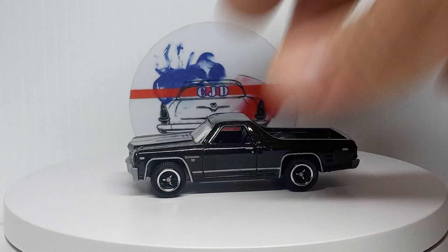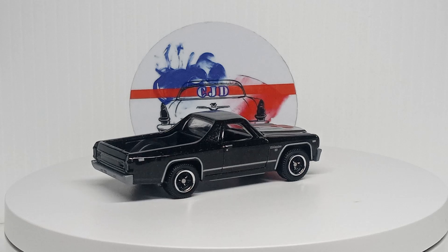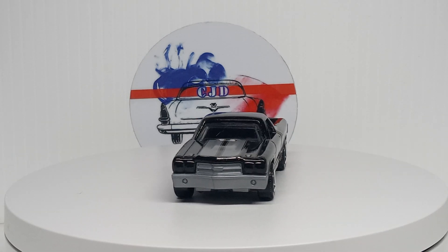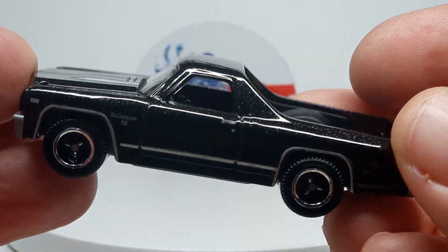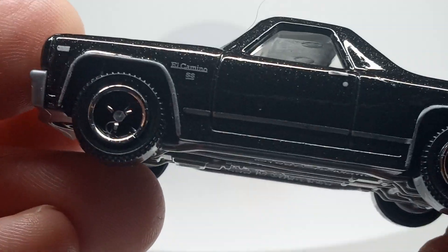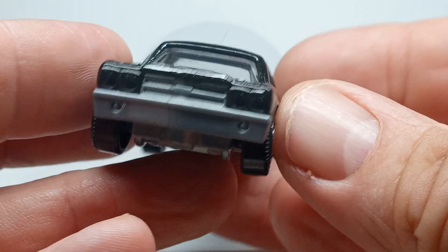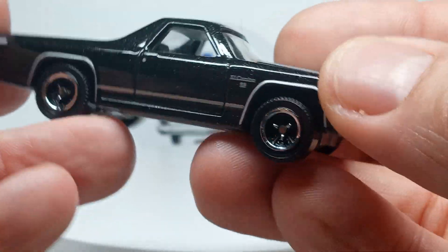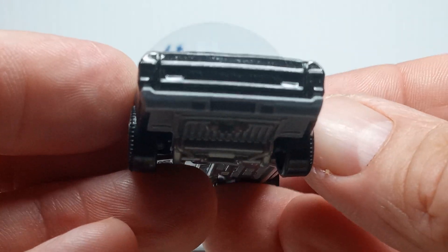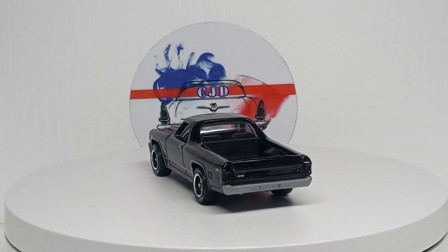Next up, the 1970s Chevy El Camino — awesome casting by Matchbox. Got the tri-spoke wheels on this, which look great. Love the paint — we got a black metallic with silver stripe. Camino SS on the sides, we got the sides and the hood done, just no headlights or taillights. Oh, she is looking good, really nice — liking that.